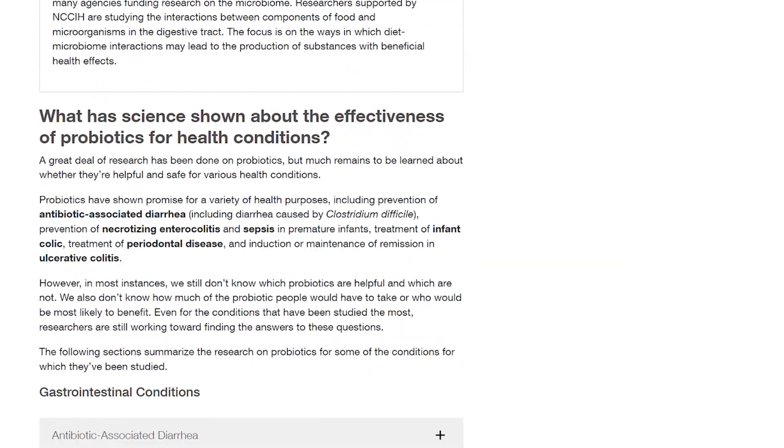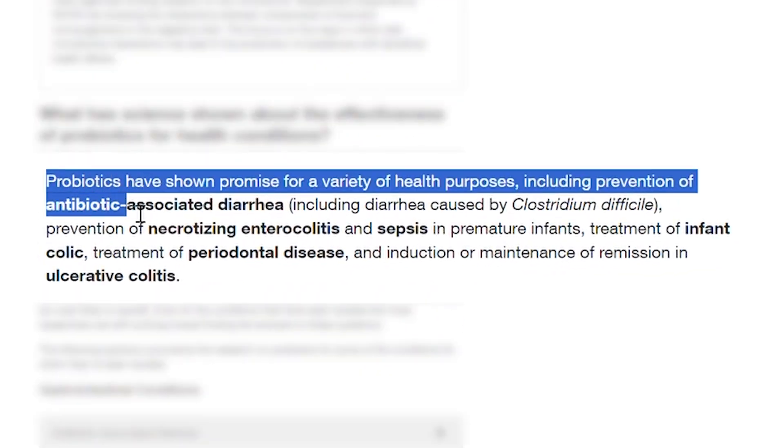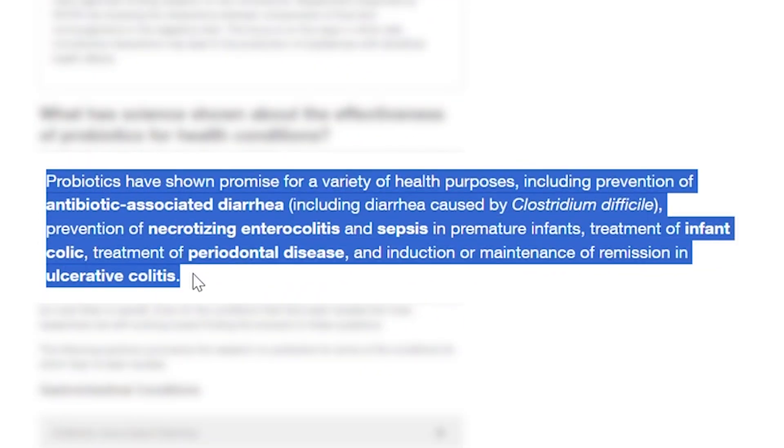Research funded by the National Center for Complementary and Integrative Health suggests that probiotics in general are superheroes for your health — they improve gut health, boost your immune response, and can even prevent various health conditions. However, more research is needed to confirm the effectiveness of probiotics specifically for maintaining vaginal pH balance. Doctors typically lean on antibiotics and antifungal medications as the first line of defense for bacterial vaginosis and yeast infections.